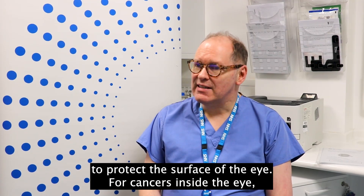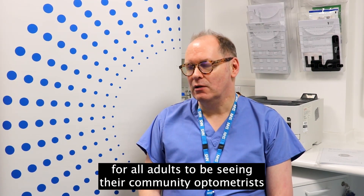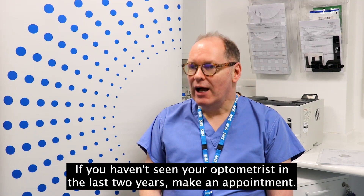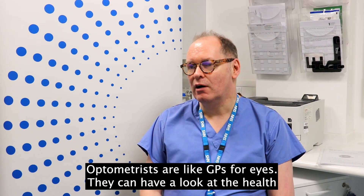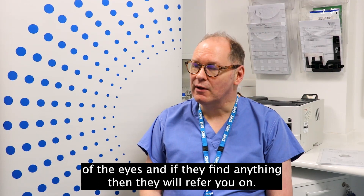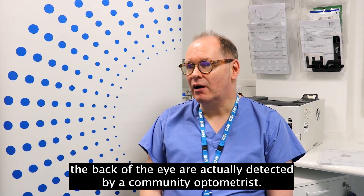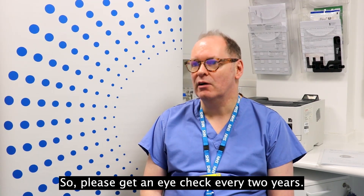For cancers inside the eye, those tend to be invisible, and this is why it's absolutely essential for all adults to be seeing the community optometrist at least every two years for an eye health check. If you haven't seen your optometrist in the last two years, make an appointment. Optometrists are like GPs for eyes — they can have a look at the health of the eyes and if they find anything they will refer you on. Most lumps and bumps, including cancers that we find at the back of the eye, are actually detected by a community optometrist. So please get an eye check every two years.